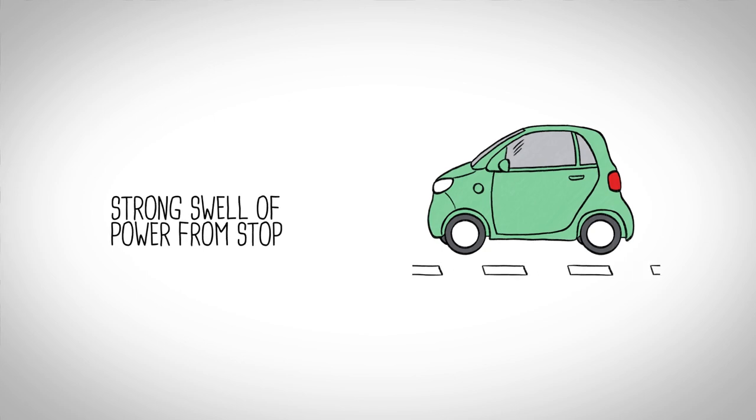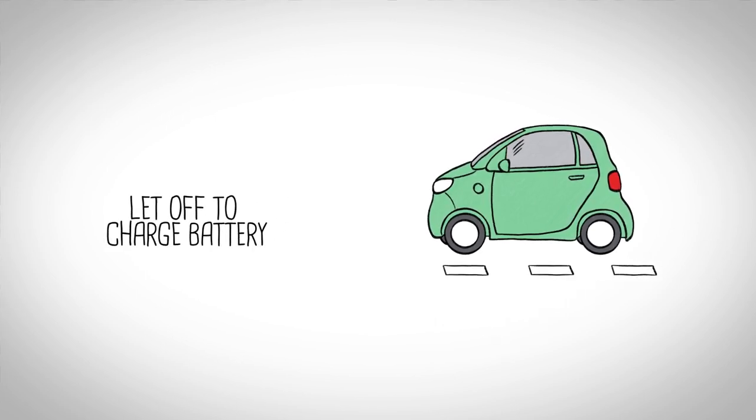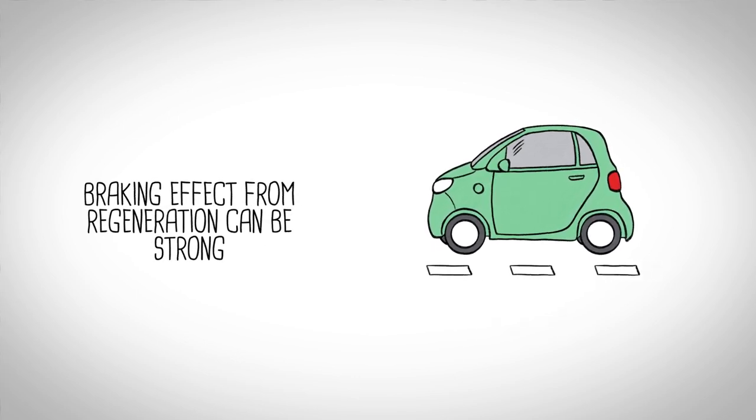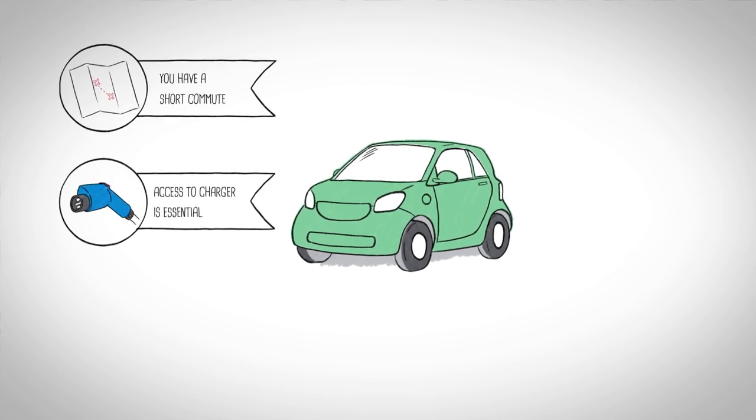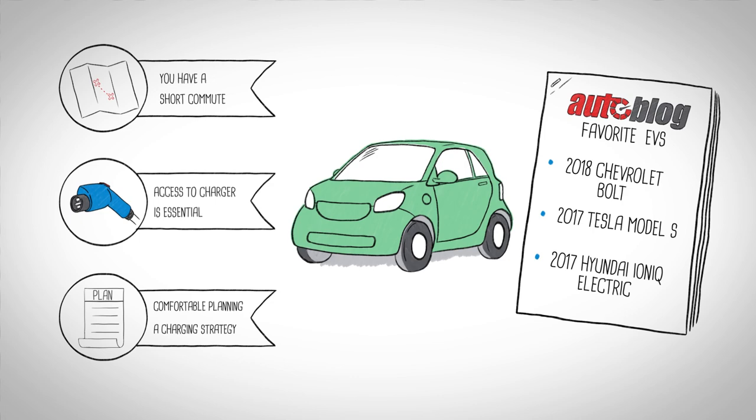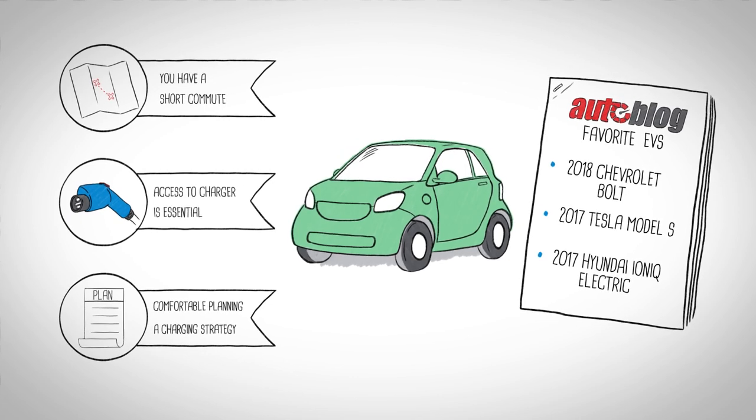The EV driving experience is different from a traditional car. EVs offer a strong swell of power from a stop, something most drivers like. Let off, and the EV will begin harvesting energy to regenerate the battery charge. The braking effect from regeneration can be quite strong — it's a little strange at first, but a lot of fun once you get used to it. EVs are best for urban drivers who have a short commute, access to a charger, and are comfortable planning a charging strategy ahead of time so they don't run out of juice on the road.